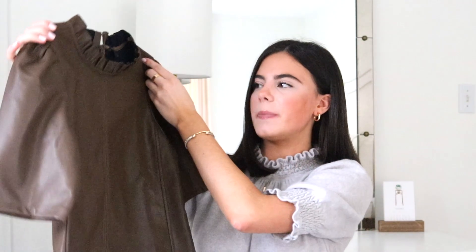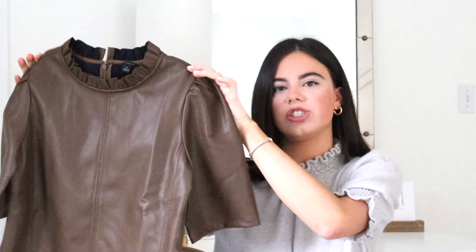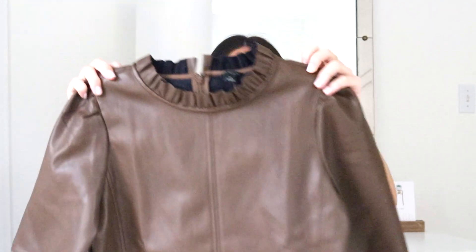The first top I purchased is this brown pleather top from Ann Taylor. I don't really see brown leather as much as I would like, and I thought it was perfect for fall. This would be a perfect top for Thanksgiving — just with some black jeans or pants and a little bootie. I love the detailing up at the collar; it has a little ruffle, and the sleeves have a nice little puff to them. You could wear this with some gold jewelry and it would literally be the perfect top for Thanksgiving.